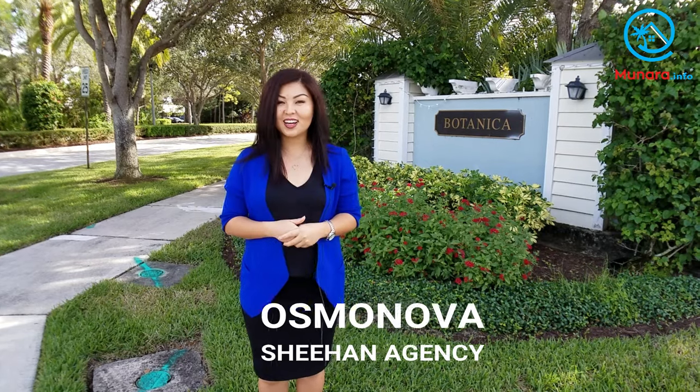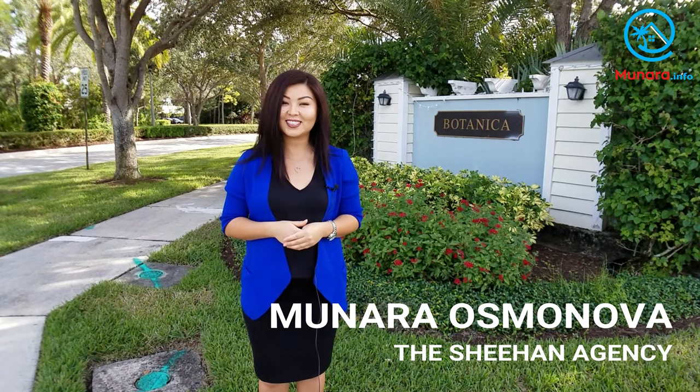Hey guys, my name is Manara. I'm a local realtor with the Sheehan Agency. I'll be posting video tours of the neighborhoods and parks in Jupiter, Palm Beach Gardens, and Tequesta on a regular basis, so you guys can visit and explore all the wonderful places in our town from the convenience of your air-conditioned home before actually driving out here. Today I'm going to give you a tour of Botanica.